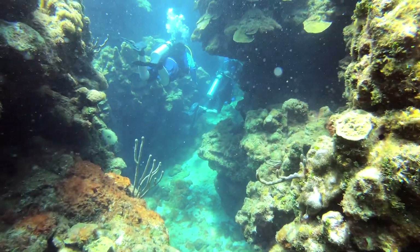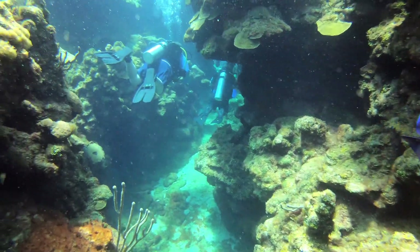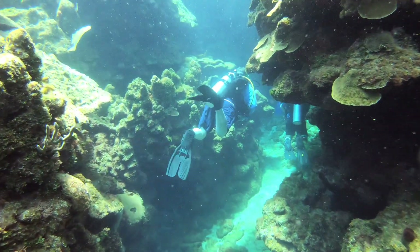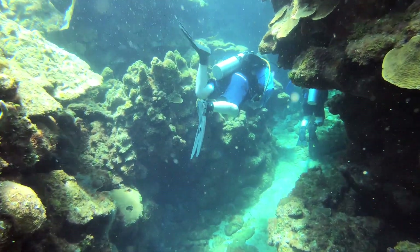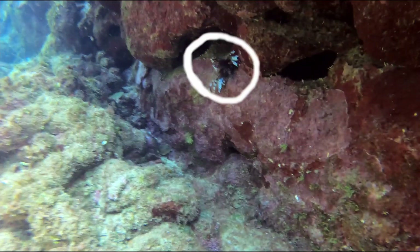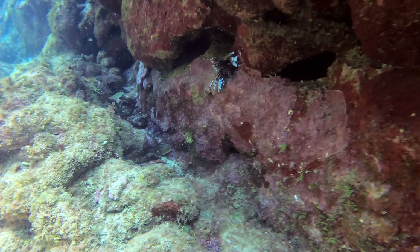This is the first swim through of dive two, the third of the day. On the sides of the canyon there's a lot of coral, which is why I enjoyed this swim through so much. Going through it, I spotted a lionfish, which is an invasive species in the Caribbean — divers are told to kill them on sight.